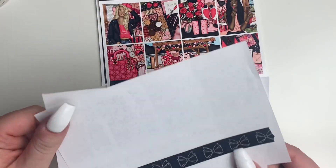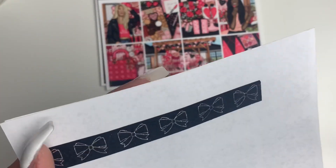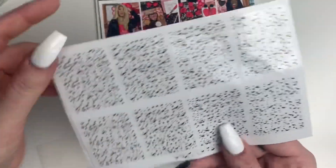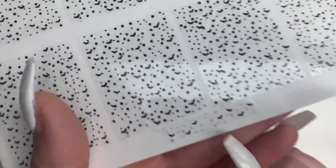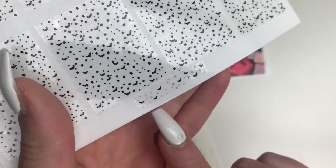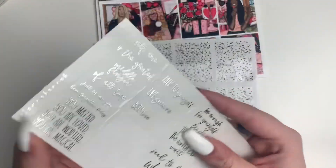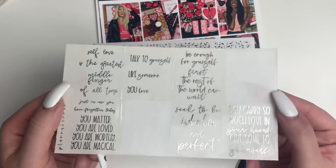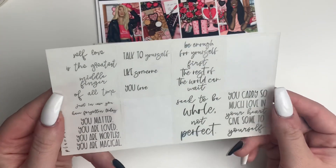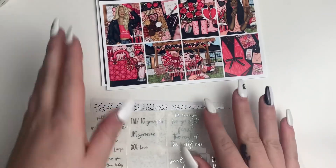I'm also going to pull in this washi from Scribble Prints Co — it's really old but it has silver. For my glitter headers, I'm going to use this tape from Rose Colored Days with the black bows and pink hollow stars, which I thought would be cute to pull more pink into the spread. For some overlays, I have these silver self-love and affirmation quotes from Planet Hannah. That is going to be my first kit of February.